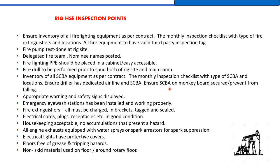Along with the SCBA on the monkey board, there should also be a cascade airline with only two connections on the monkey board for the cascade airline.